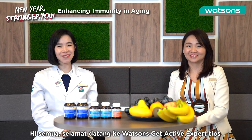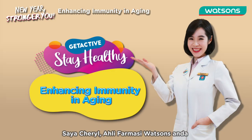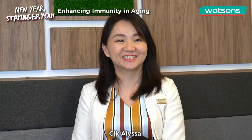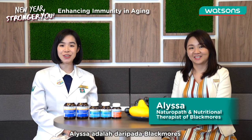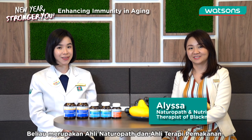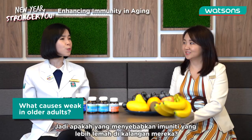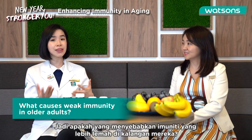Hi everyone! Welcome to Watson's Guide for Expert Tips! My name is Cheryl, your Watson's Pharmacist. Today we have a guest with us, Miss Alyssa. Alyssa is actually from Blackmore's — she is a naturopath and nutritional therapist. As we all know, older adults are among the high-risk group in getting infections. So what causes the weaker immunity among them?